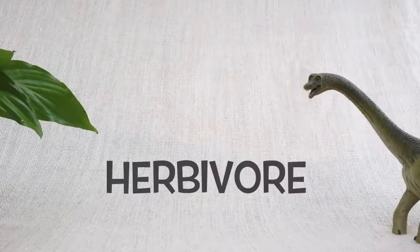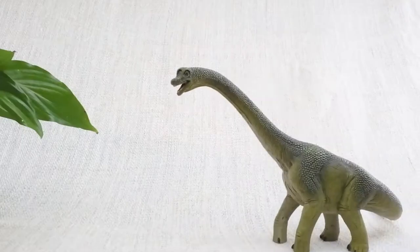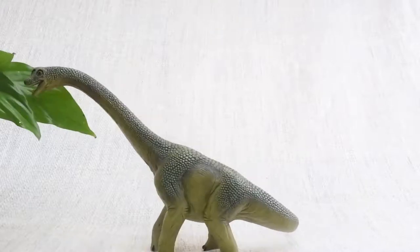Brachiosaurus was a herbivore. That means it was a vegetarian — it ate plants, not meat.